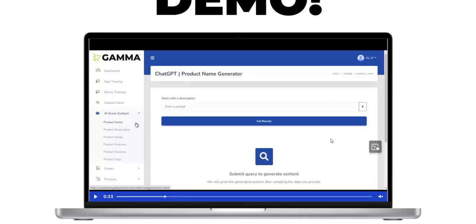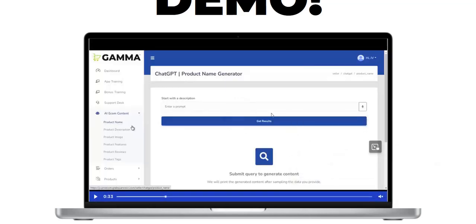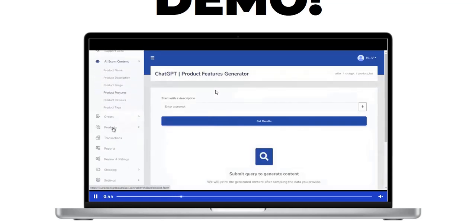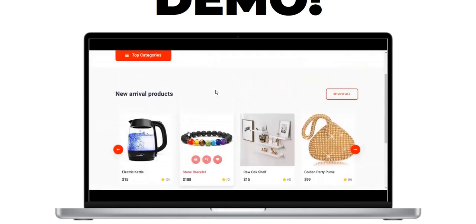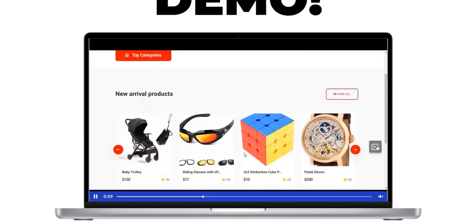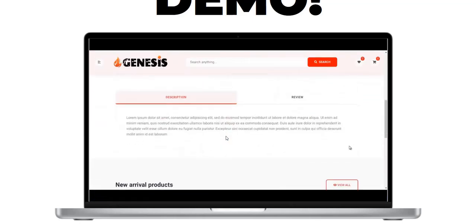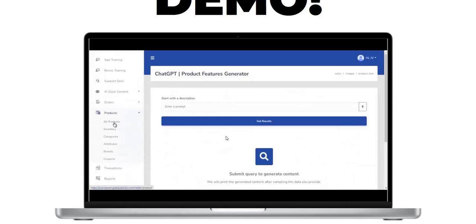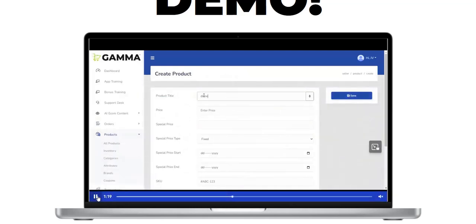Inside Gamma, it's an Amazon store creator. Looking at the demo video, it's a store where you fill in the product description, product name, images, features, reviews, and tags — all of which you can get from ChatGPT by entering a prompt. You get an e-commerce style store with product listings, star testimonials, product images, descriptions, features, specifications, a review section, add-to-cart buttons, and shipping information.